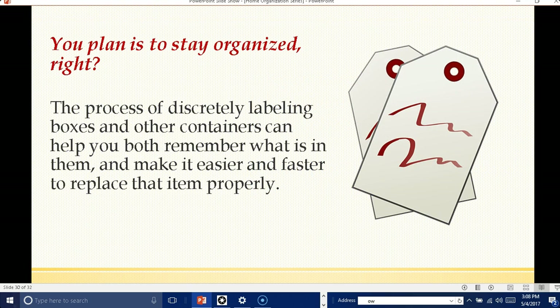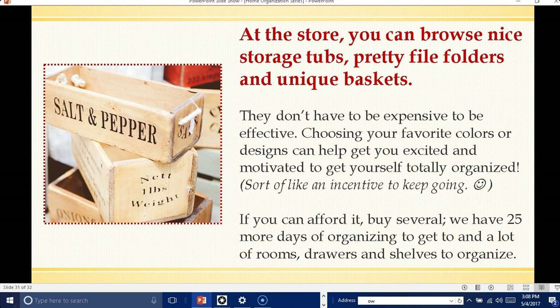You plan to stay organized, right? The process of discreetly labeling boxes and other containers can help you both remember what is in them and make it easier and faster to replace that item properly. At the store, you can browse nice storage tubs, pretty file folders, and unique baskets. They don't have to be expensive to be effective. Choosing your favorite colors or designs can help you get excited and motivated to get totally organized — it's sort of like an incentive to use these new organizing products.